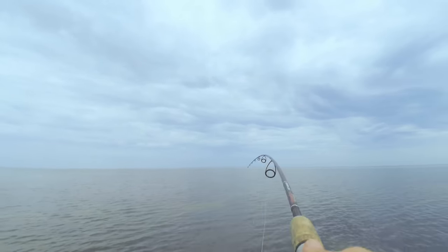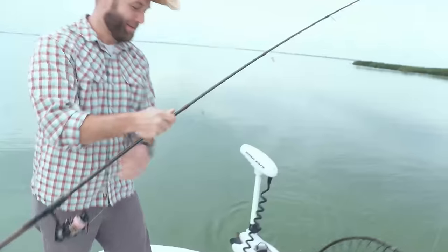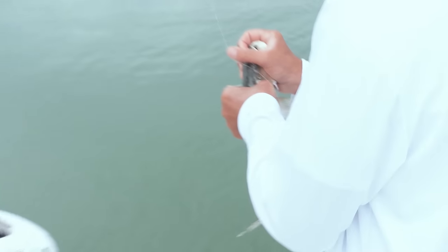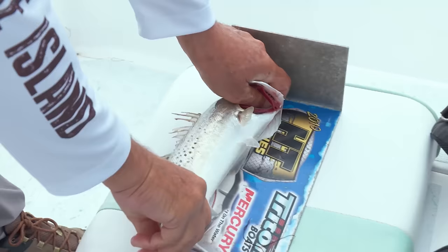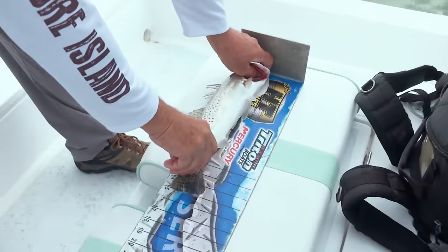There we go — got one! He's not a monster but he's a fish. Measuring him: 15 inches is the minimum, one over 25 to keep. He's close — just barely legal. Going to throw him back and let him get a little bigger. It was a pretty, beautiful fish.